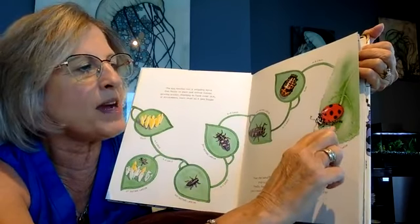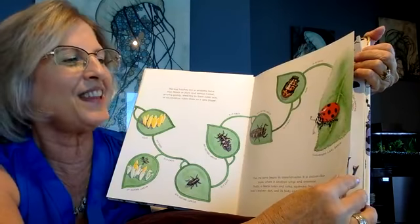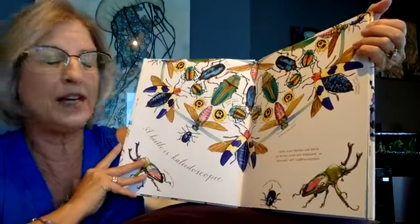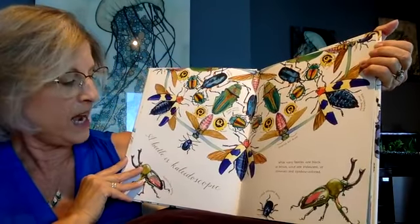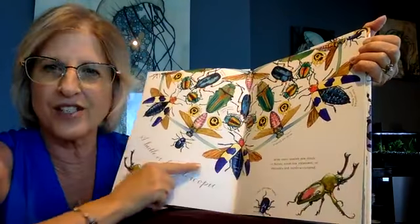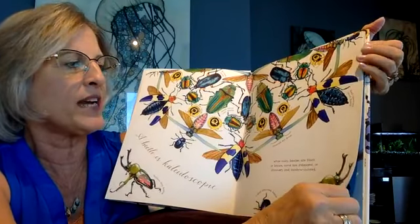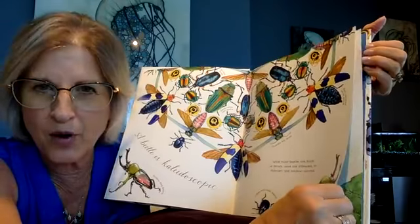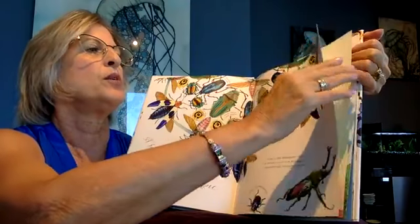What does that remind you of? Have you ever seen one of those? It's a lady beetle — we call it a ladybug, but it's really a beetle. A beetle is kaleidoscopic — that means it has all the colors of the rainbow. While many beetles are black or brown, some are iridescent, shimmery, and rainbow colored. Oh, they are absolutely beautiful.